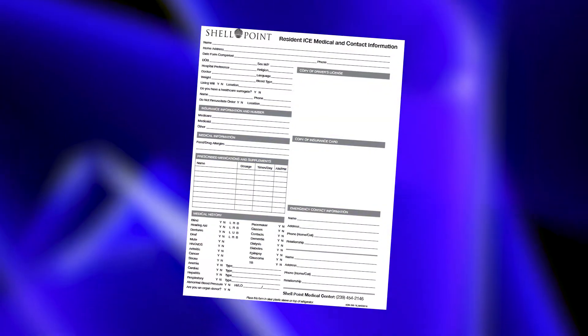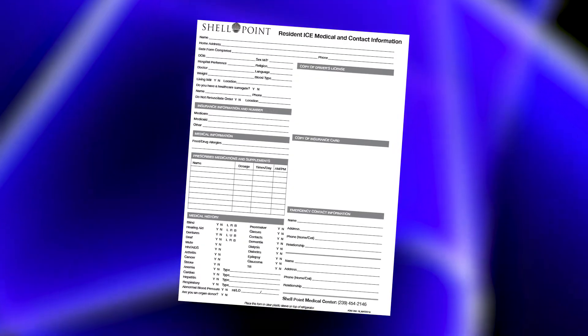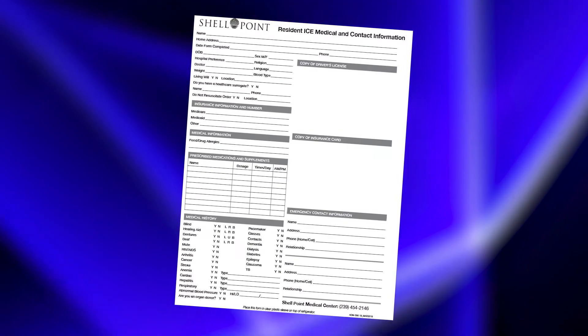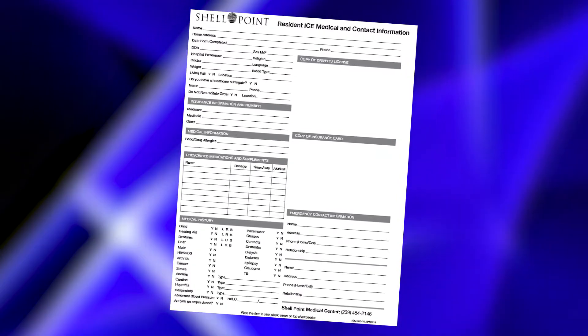I'd like to explain further what the ICE medical form is. ICE stands for In Case of Emergency. This form is a very commonly known form within the Lee Health System, and our emergency responders locally are very well familiar with it.